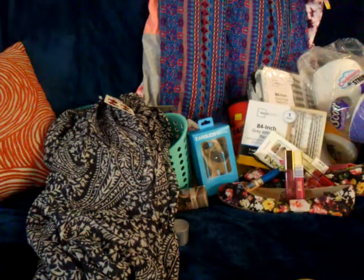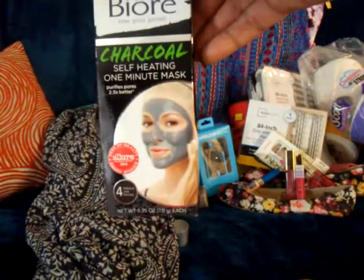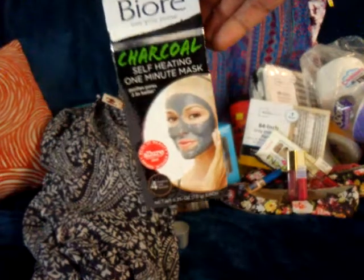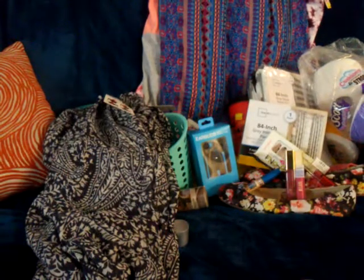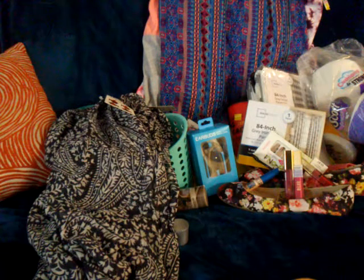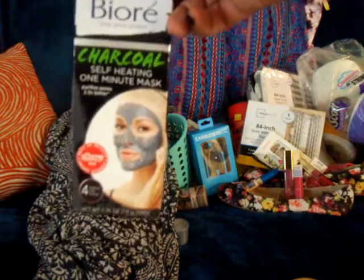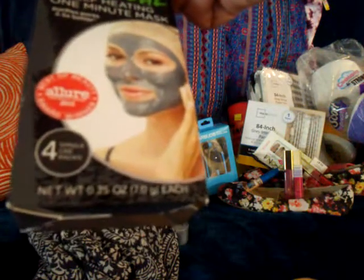I got this Biore Charcoal Self-Heating One Minute Mask. I think I paid about five dollars for it. It purifies pores — 2.5 times better — and it's a Best of Beauty award winner from Allure magazine. It comes with four single uses, so about five dollars for four uses.